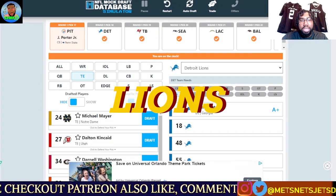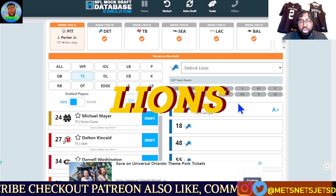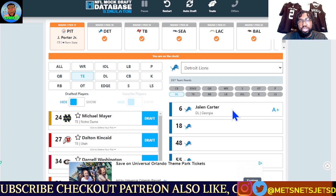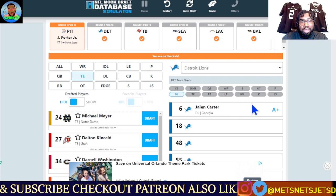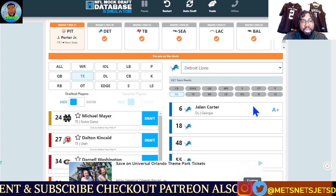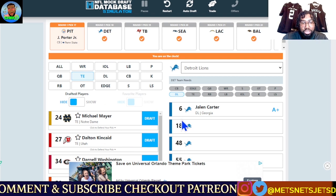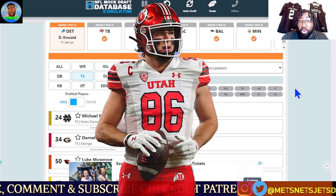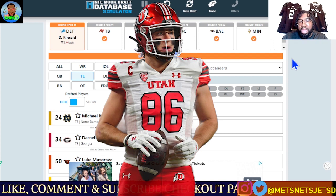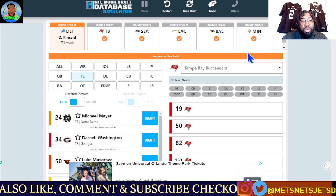At pick 18, we have the Detroit Lions in their second first-round selection. First they went with Jalen Carter falling to number six — he's going to be fine in that environment, away from negative influences, in a great coaching environment with the Lions. Now looking offensively, at tight end: this is a perfect spot for Dalton Kincaid. Their current number one tight end is Brock Wright, so they need real talent there. They gave up T.J. Hockenson to the Minnesota Vikings, so they're filling that tight end spot with Dalton Kincaid.